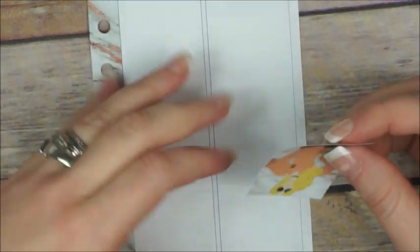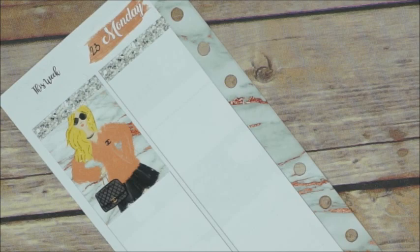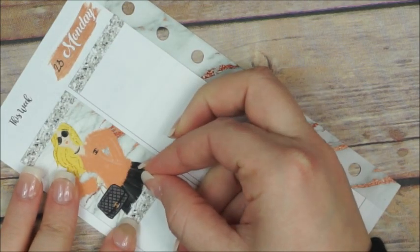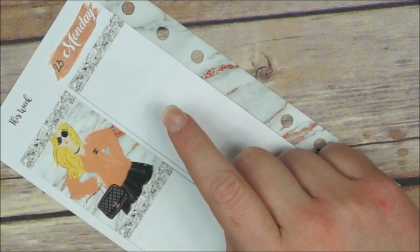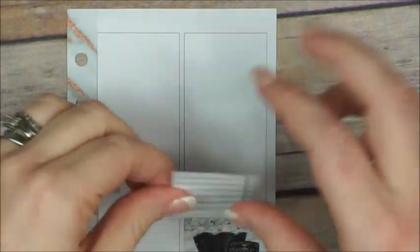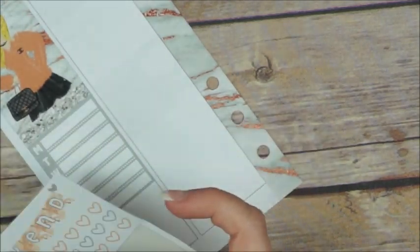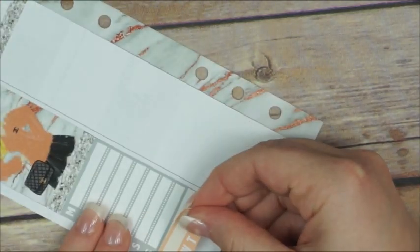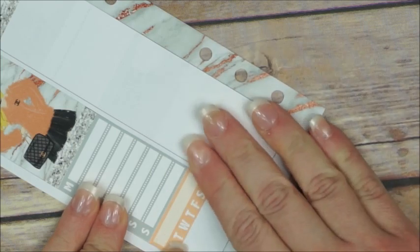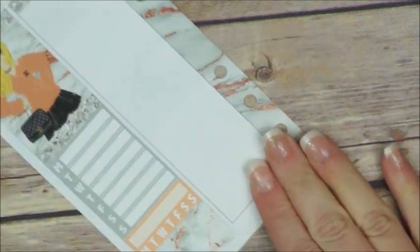I'm gonna start working on my sidebar first. I place a full box with a blonde girl wearing a Chanel sweater and carrying a Chanel bag. Then I place a glitter header, a full box sidebar, a habit tracker, and a small heart checklist.